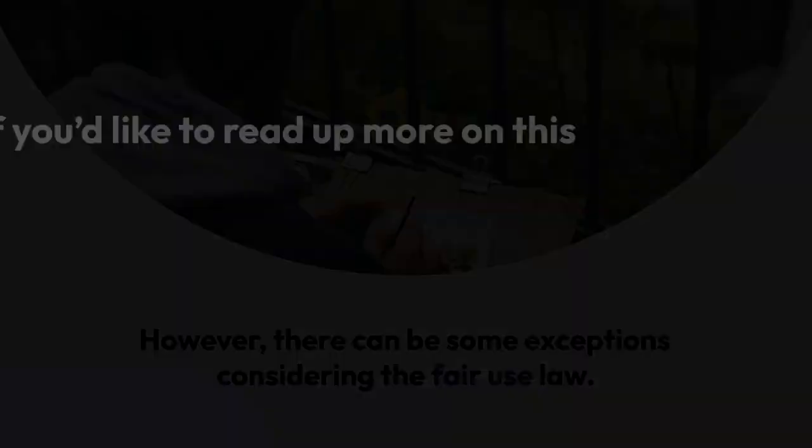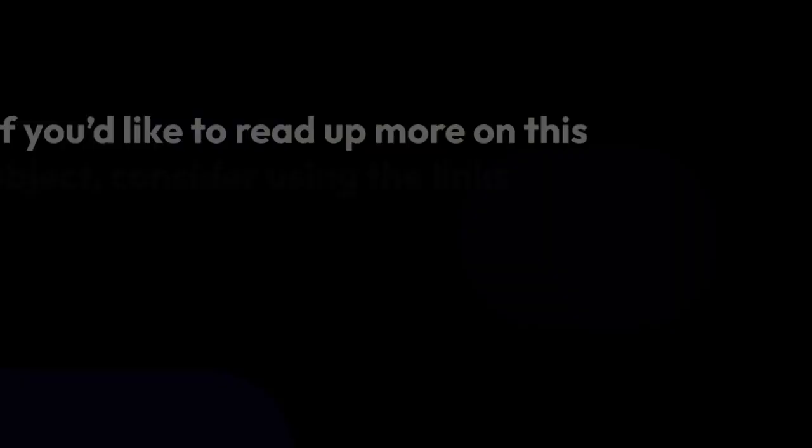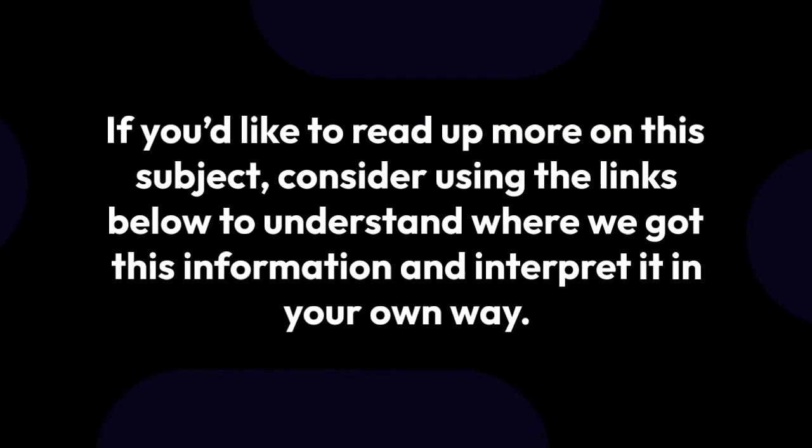However, there can be some exceptions considering the fair use law. If you'd like to read up more on this subject, consider using the links below to understand where we got this information and interpret it in your own way. Subscribe to this channel for more helpful videos like this, and hit the bell icon to be notified of upcoming videos.